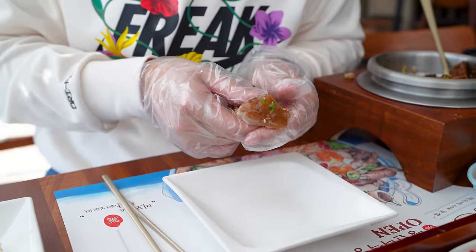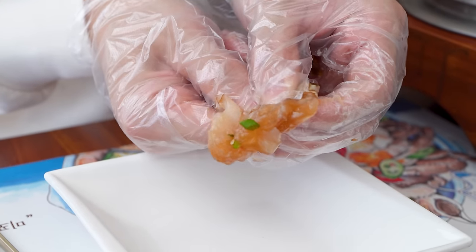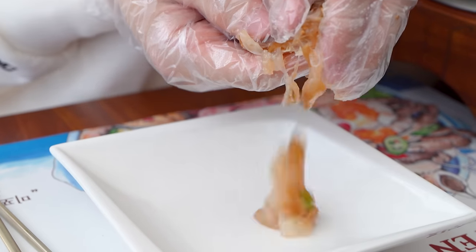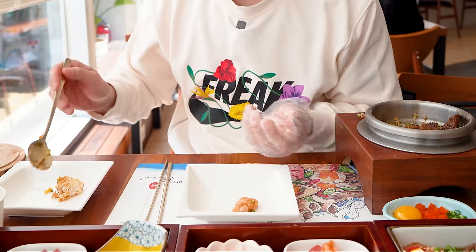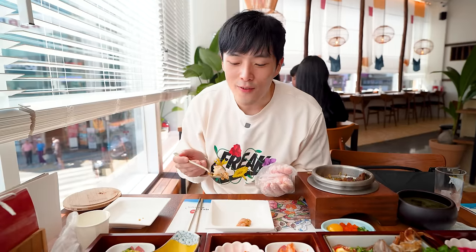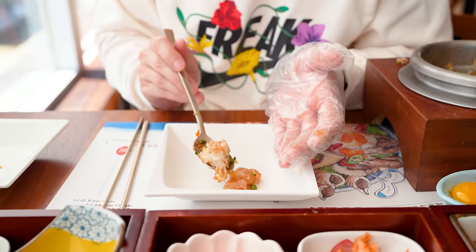In Korea, we call this 밥 도둑, which means rice thief. The reason being, it goes with rice so well that it makes rice disappear. I'm going to squeeze the juice out of there. Look at all that goo. Let's have it the Korean way — scoop up a bunch of rice and have that squeezed-out crab together.